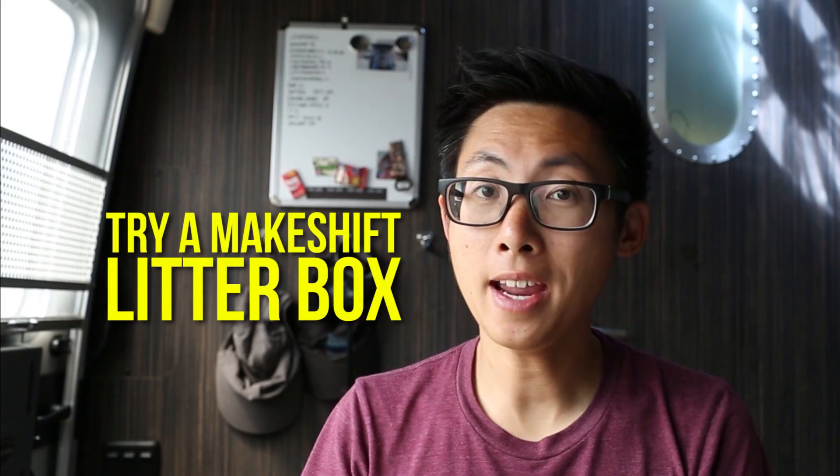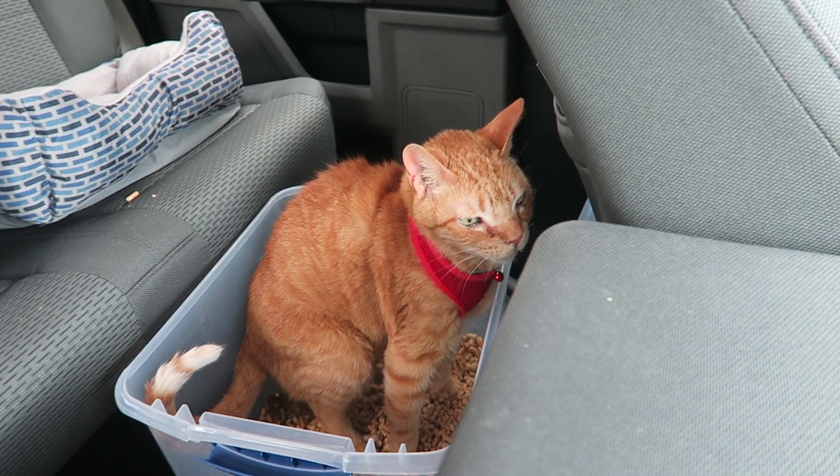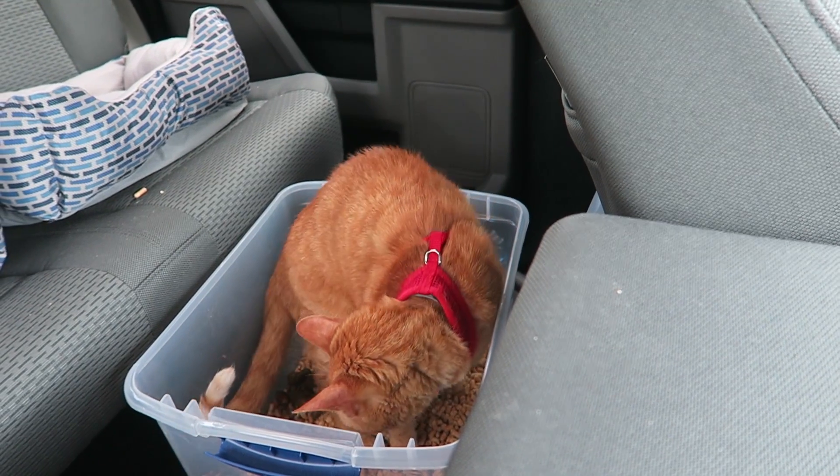Number six: try a makeshift litter box. Rather than using an actual litter box we use a plastic container that has a lid. While we're in the trailer we can leave it open, and when we want to move it to the car we can put the top on it — that way if they do their deed in the car you can cover up that smell and not leave it hanging around. We also switched over to pine litter which smells a lot better and is easier to clean rather than all those little beads of clumping litter.